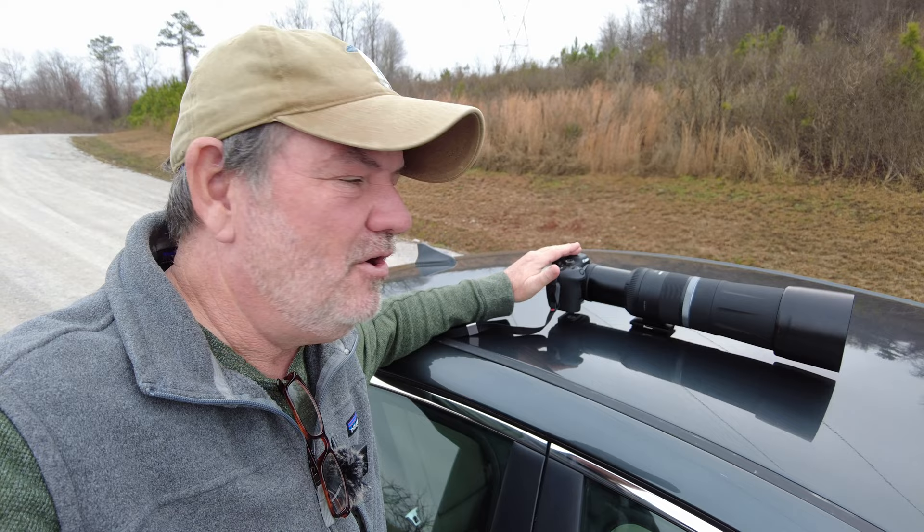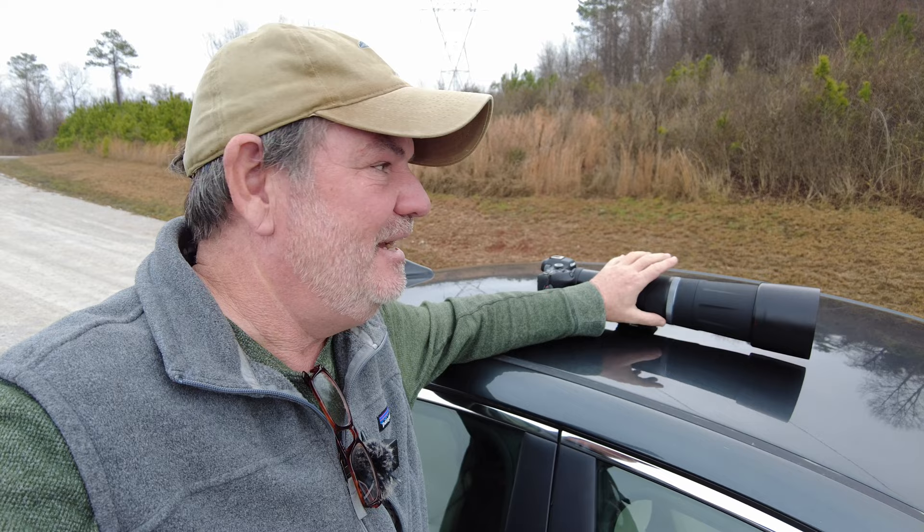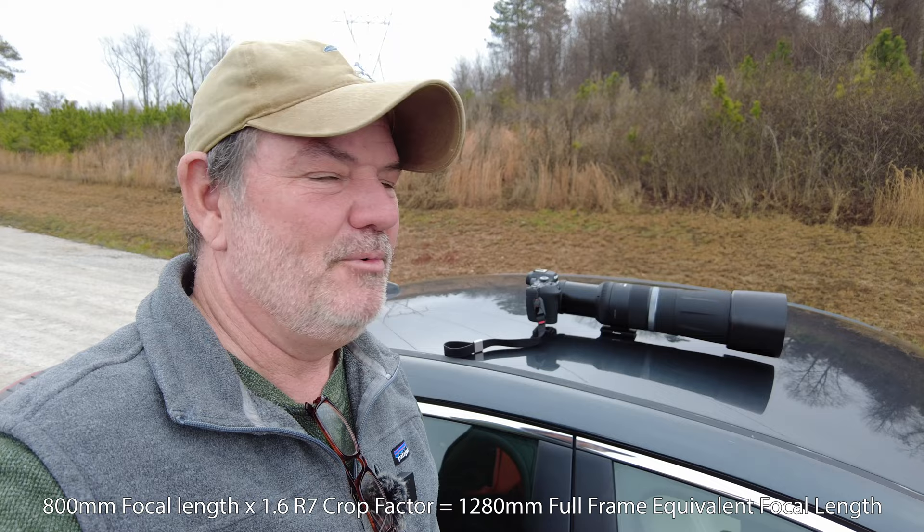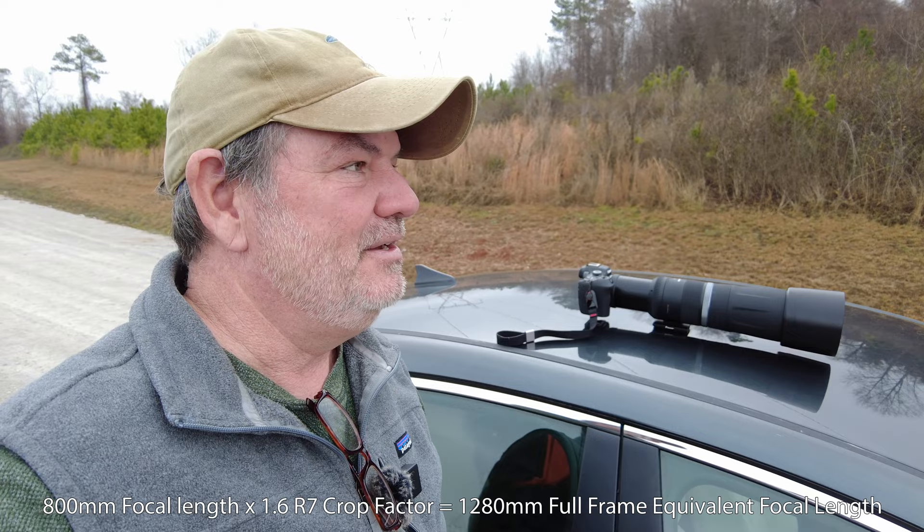I'm using the Canon R7 and the 800 F11. Whenever you see me put the 800 F11 on the Canon R7, that means I'm kind of in desperation mode and I'm having trouble getting close to the birds. But the 800 millimeter lens on this camera really helps. The full frame equivalent is 1,100 and something — I don't have it in my head right now, but I'll put it on the screen. It does get you a little bit closer when you can't quite get close enough, even on an APS-C camera with my regular bird lens, the 100 to 500.